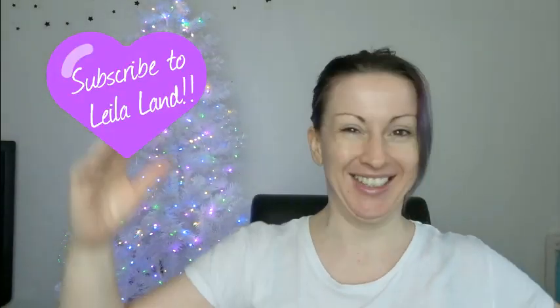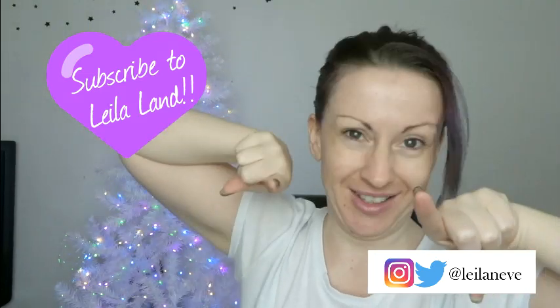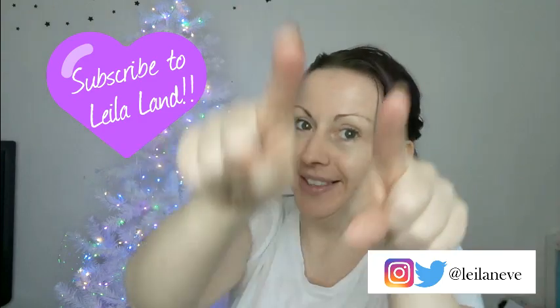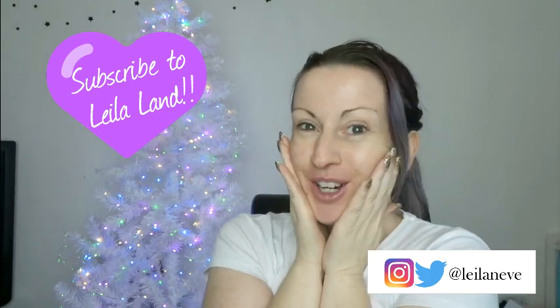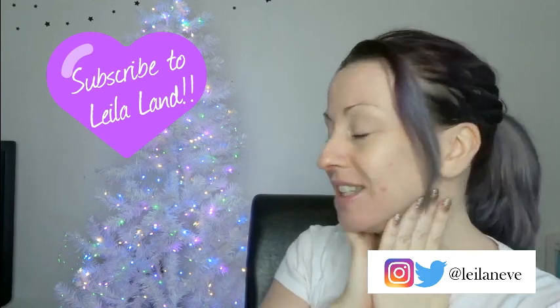Hi everyone, welcome to day three of Christmas in Lillaland! I'm very excited because I am finally filming a Christmas haul. I know you're excited as well because I've already had lots of comments saying you can't wait for my Christmas hauls. So here it is — this is not everything that I've been buying recently, because you're going to have to wait until after the big day. I'm so excited, we're so nearly there!